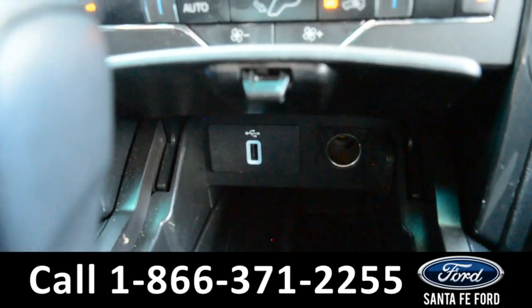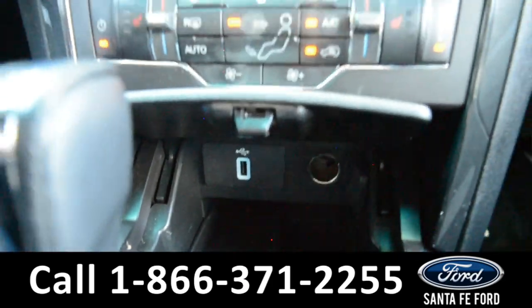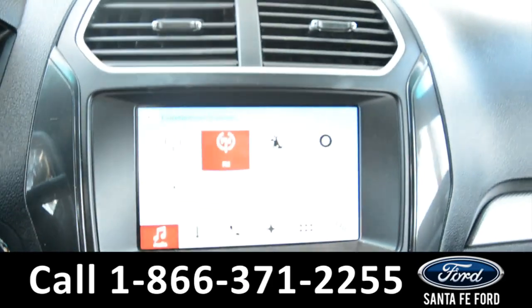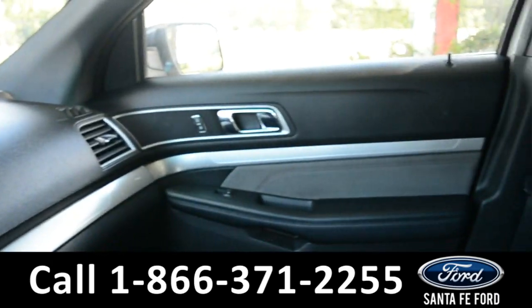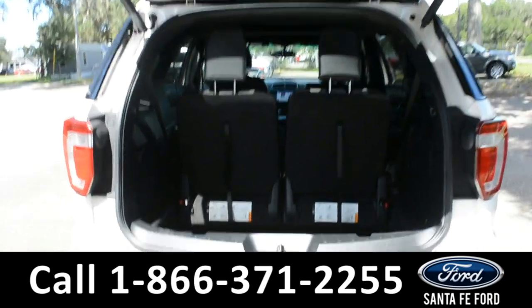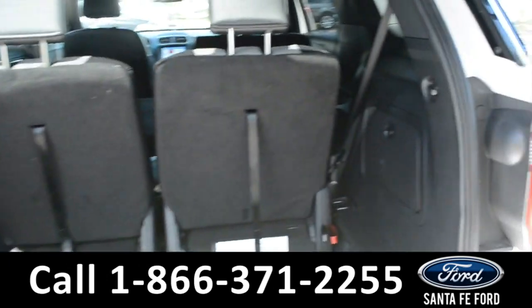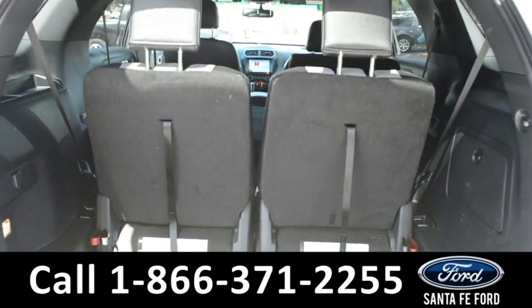Just below that in the storage compartment, you do have a USB port. A quick look into the cargo space of this vehicle shows there's plenty of room for storage. And again, the back seats and middle row seats do fold down for extra space.